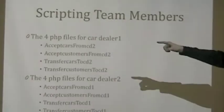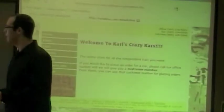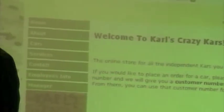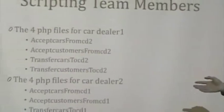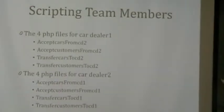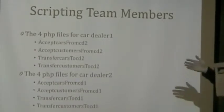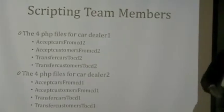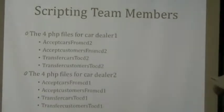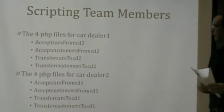Each team had to make four PHP files — two accept files and two transfer files per team. We had a problem with our host: we used two different hosts, but both had the same problem where we couldn't transfer the file or the information completely. We bypassed that by putting a text document in there so it just pulls the information. We made a link for each PHP file that will transfer and accept each card.